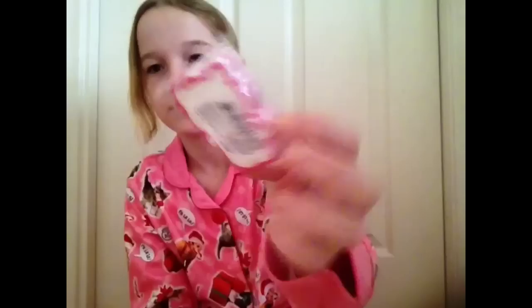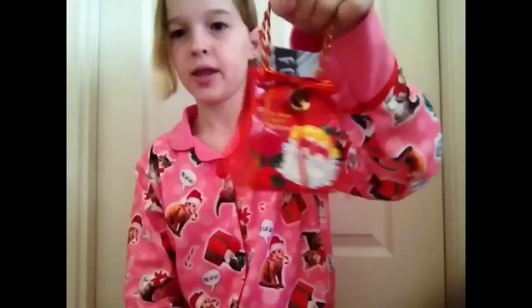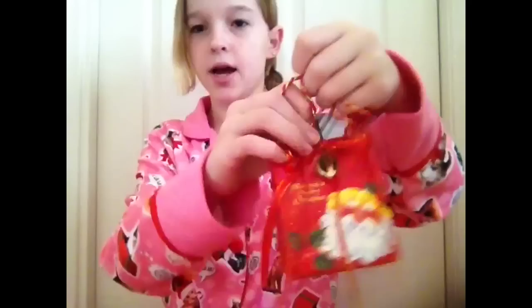Hey guys, so right now it's Christmas morning. If you want me to review any of the products that I get, please let me know in the comments. What my dad's cousin got me — first, my favorite candy, which are Haribo peaches, which I just finished this morning. And it's a Nail Buffer and Telekitty — there are stickers and you put them on your phone or on your nails. They also got me this little peppermint pail with a bunch of candy in it. And the last thing they got me was this little gift card holder that makes noise — it's so cool — and inside was a Forever 21 gift card.